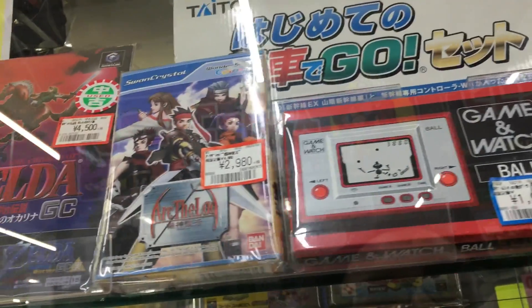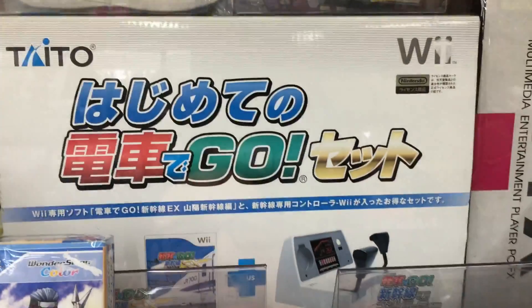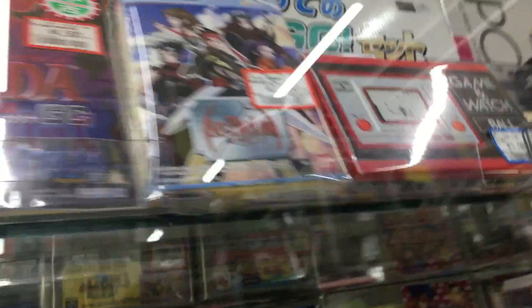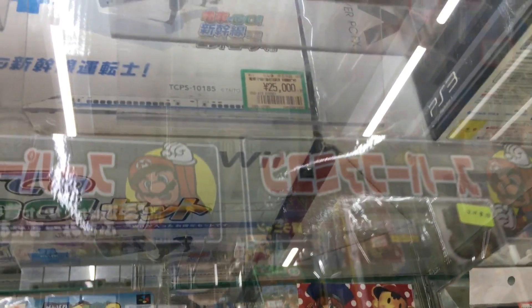Oh, this is the Wii train controller — it's very rare. These are always expensive. Let's see what the price is. Oh, there it is: 25,000 yen — about 250 bucks.